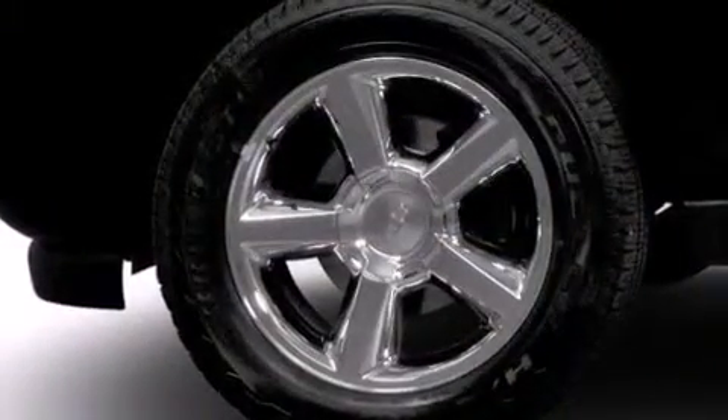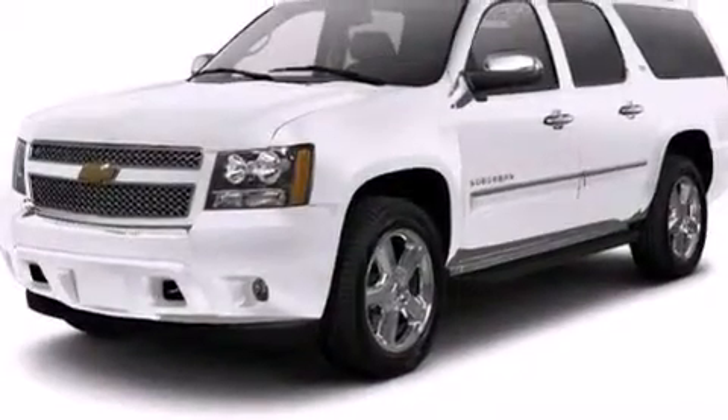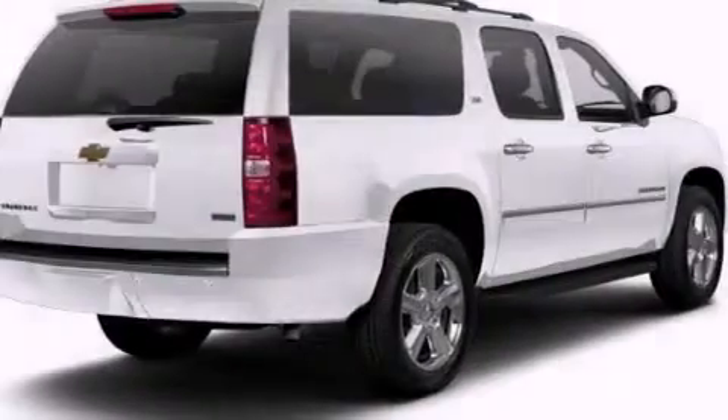The following features are also included: a rear seat DVD entertainment center, 10 perfectly positioned speakers, XM satellite radio, aluminum wheels, and leather seats.